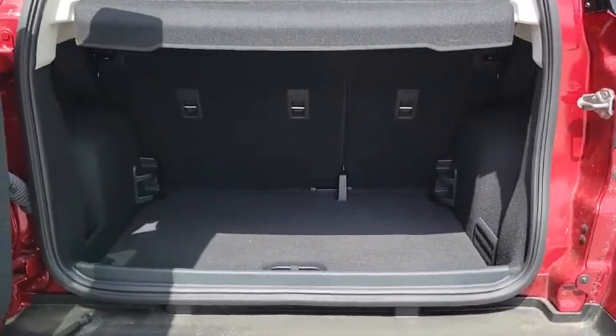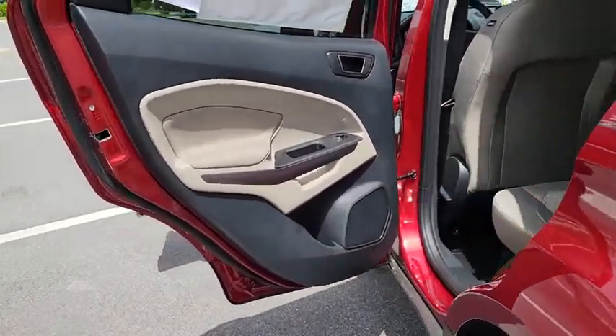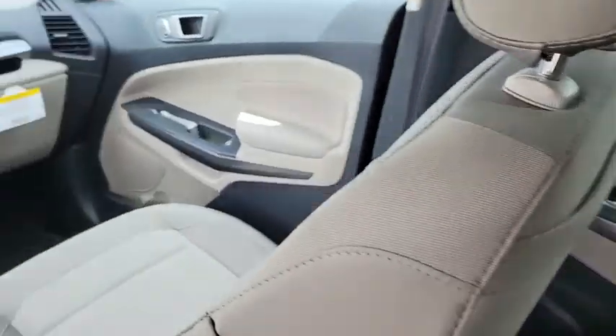Here are some of this vehicle's great options: backup camera, keyless entry, steering wheel audio controls, traction control, stability control, anti-lock braking system, Bluetooth, leather-wrapped steering wheel, power steering, adjustable steering wheel.